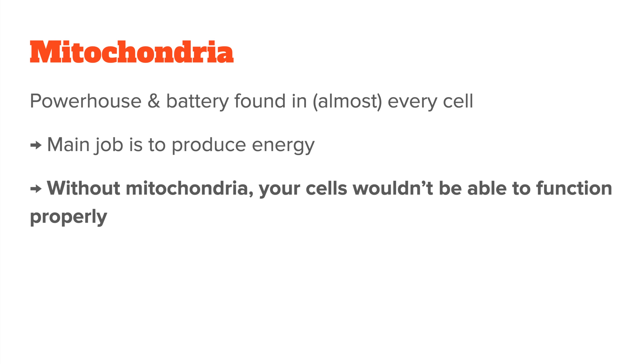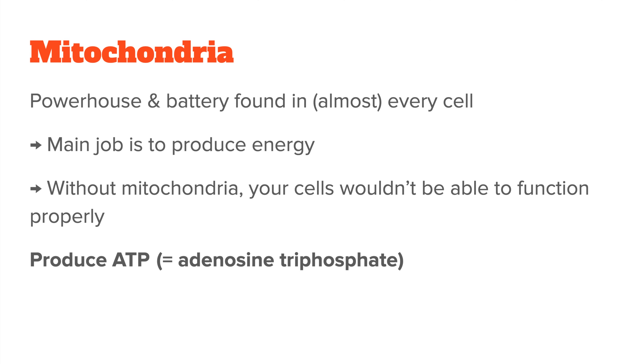Without mitochondria, your cells wouldn't be able to function properly, and your biochemistry would basically break down. The energy they produce isn't just any kind of energy though — it's a specific form called ATP, adenosine triphosphate. ATP is basically the energy currency of your cells. Anytime your body needs to do something like flex a muscle, digest food, or even just think, it needs ATP to make that happen.